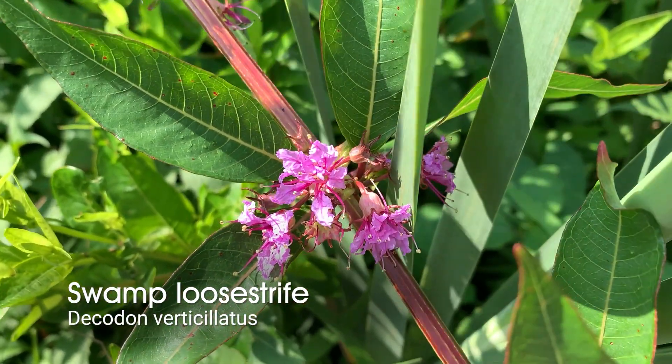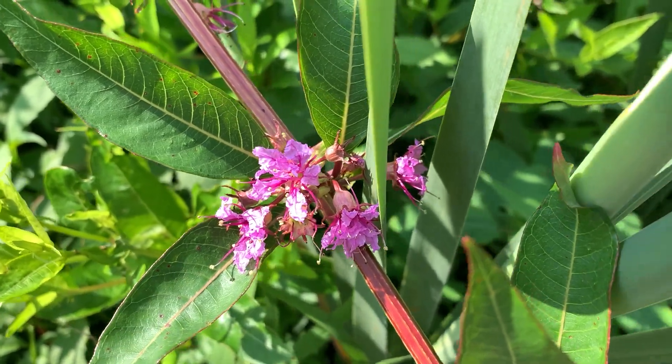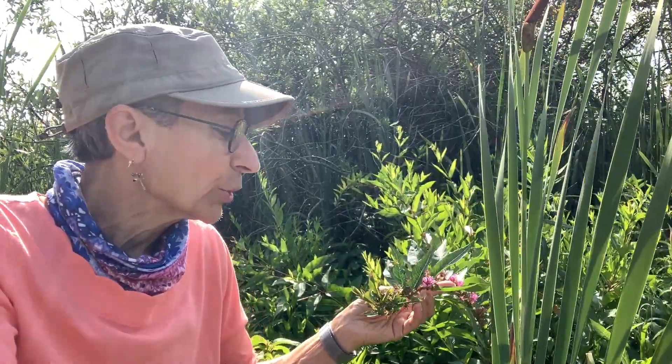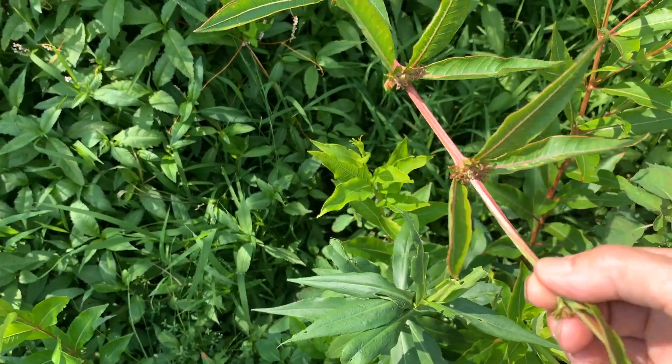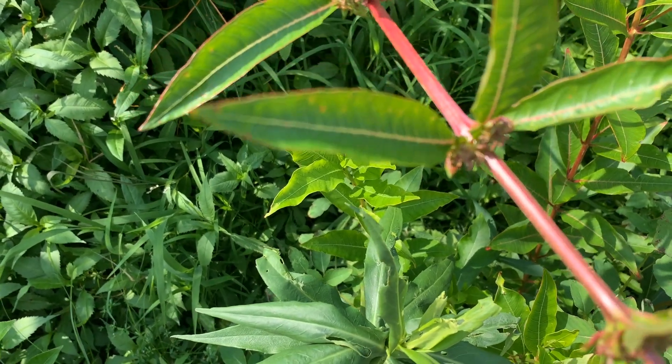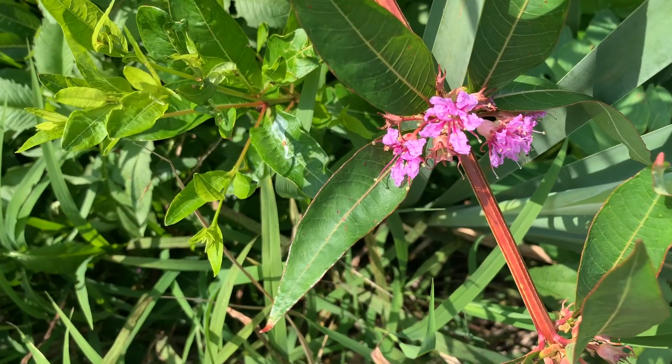This shrub behind me is swamp loosestrife, and it has a lot of similarities to purple loosestrife. The flowers are almost the same color, and if you look closely, it has a ridged stem like purple loosestrife. The petals are a little bit more frilly up close. But this one is native, and the growth pattern is really different — purple loosestrife is an upright, multi-stemmed plant, while swamp loosestrife is a shrub with arching stems. Both grow in wet soil or wetlands, just like here at Lydic Bog Nature Preserve.